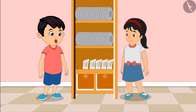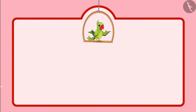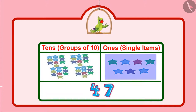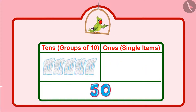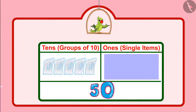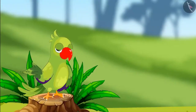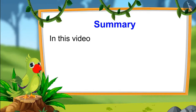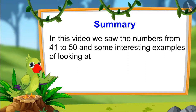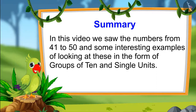Pinky, now let us go and give the spoons to mother. Children, you just saw that Pinky and Chotu had 47 stars and 50 spoons. Can you tell how many groups of 10 and how many single units are there in these? There are 4 groups of 10 and 7 single units in 47, and there are 5 groups of 10 in 50. There are no separate single units in 50, and that's why 0 single units.